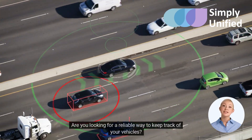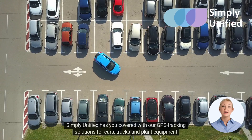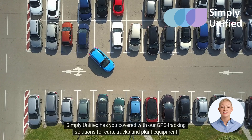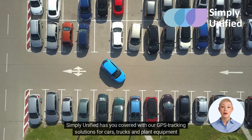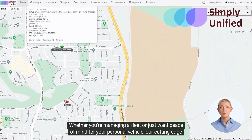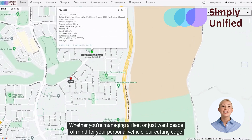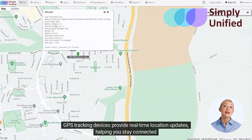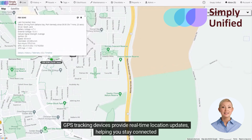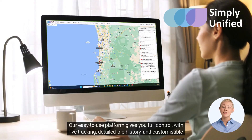Are you looking for a reliable way to keep track of your vehicles? Simply Unified has you covered with our GPS tracking solutions for cars, trucks, and plant equipment. Whether you're managing a fleet or just want peace of mind for your personal vehicle, our cutting-edge GPS tracking devices provide real-time location updates, helping you stay connected.